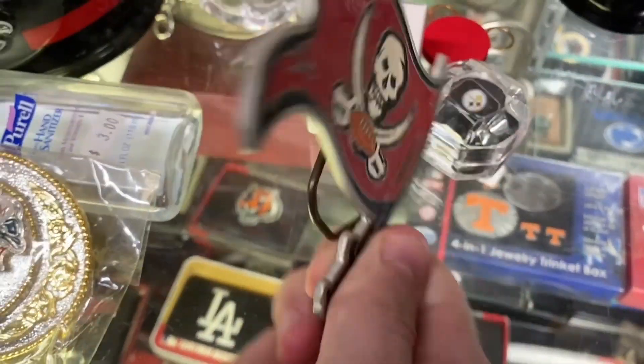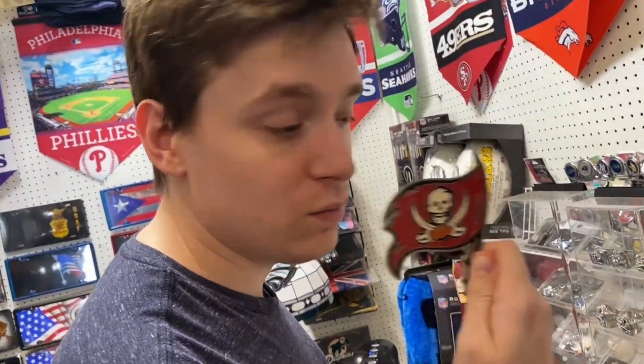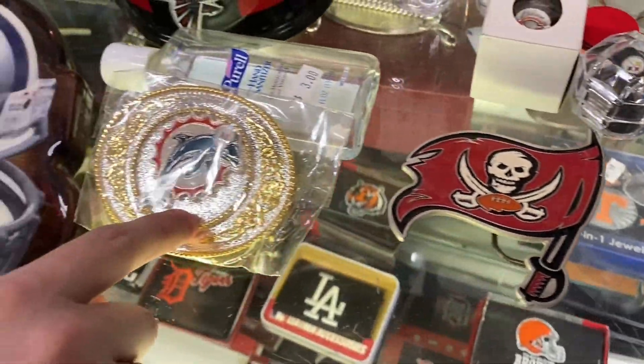Is that a belt buckle? I think so. So basically whenever we roll up to training camp or any other Bucks event, that's what we'll be wearing. I'll probably stand out, buddy. That's how you make a statement.